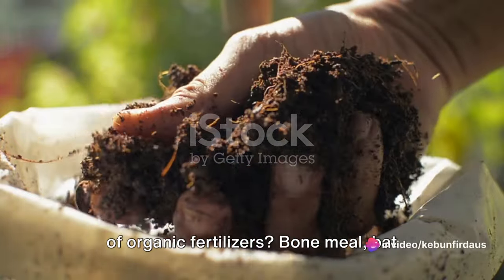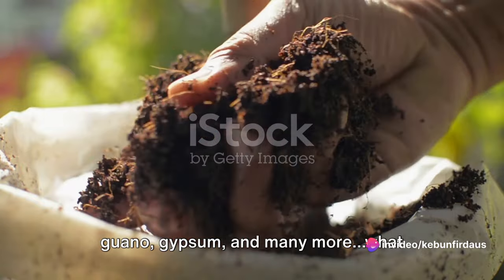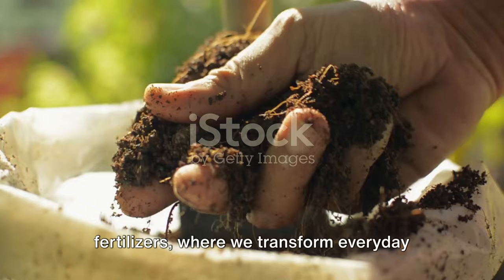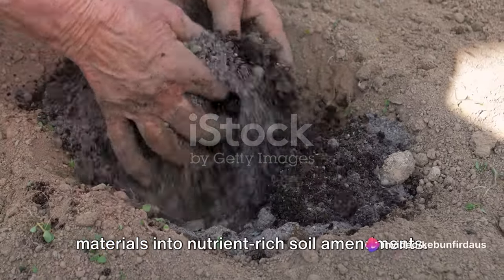Have you ever wondered about the world of organic fertilizers — bone meal, bat guano, gypsum, and many more? What exactly are they? Welcome to the fascinating universe of organic fertilizers, where we transform everyday materials into nutrient-rich soil amendments.